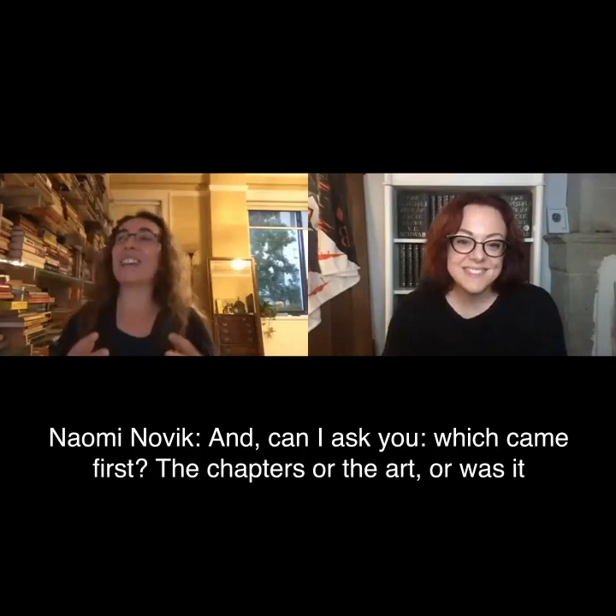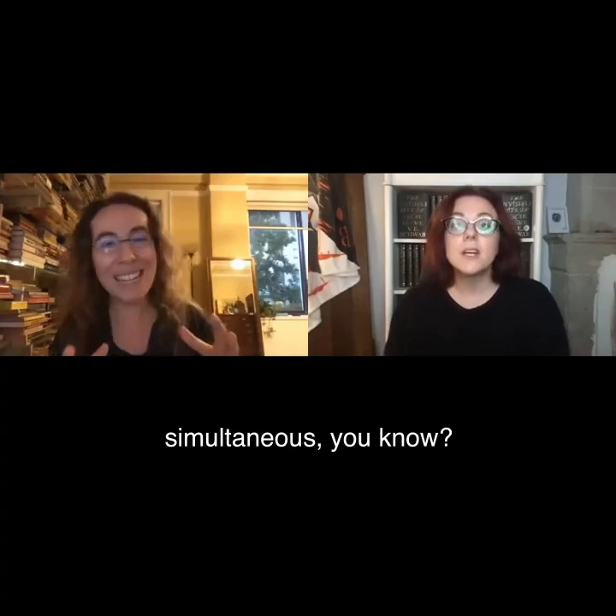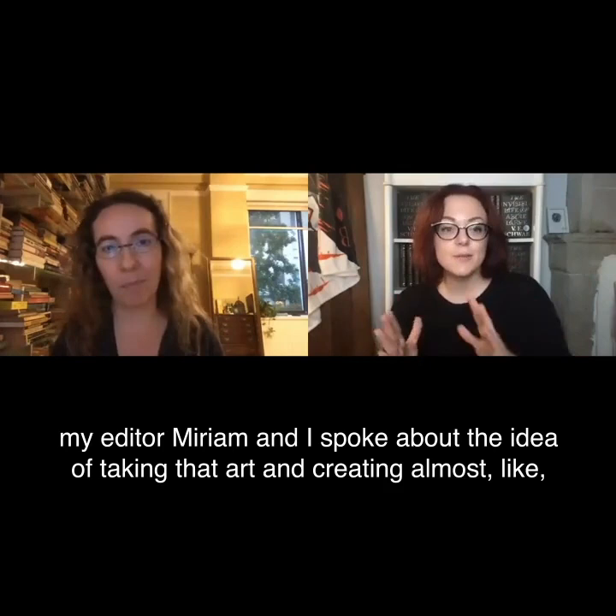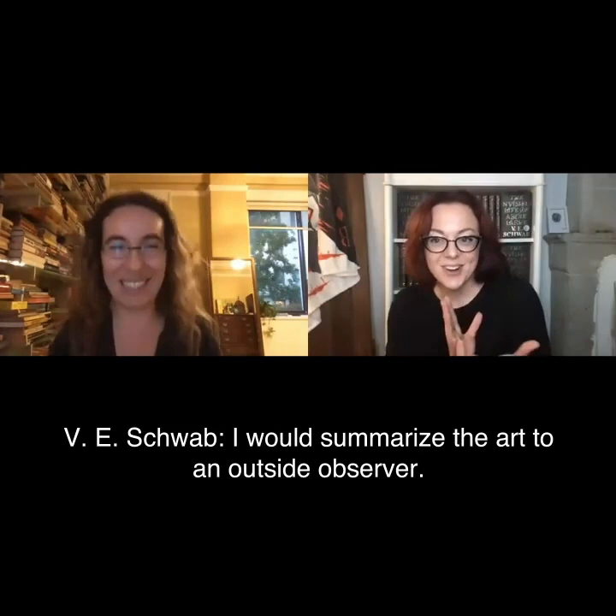Can I ask you, which came first, the chapters or the art, or was it simultaneous? So there are didactics at the beginning of each part that show the art. Those came in revision. Originally the art had always been integral to the story — it had been folded through the narrative. And my editor Miriam and I spoke about the idea of taking that art and creating almost like a museum didactic — I would summarize the art to an outside observer.